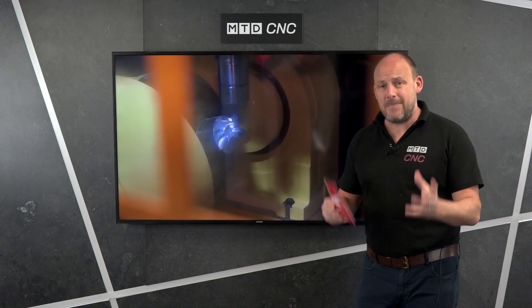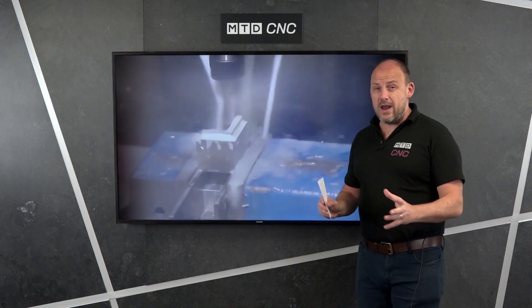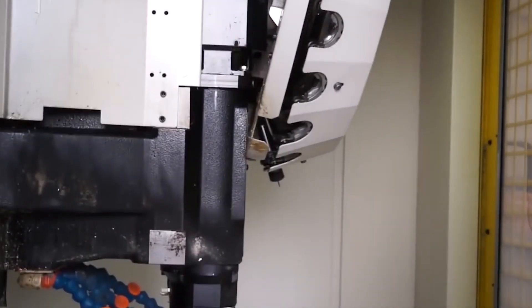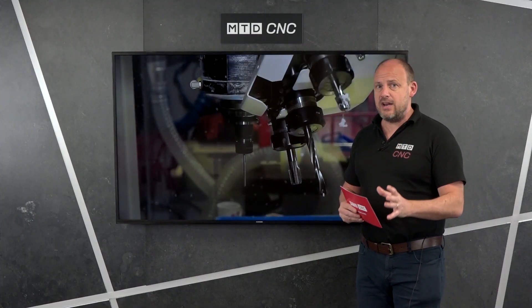These are extremely high-speed compact machining centers. We're talking about a machine with up to 24,000 RPM on the spindle, 21 tools, BBT30, and a 7-second chip-to-chip time. Incredibly quick.